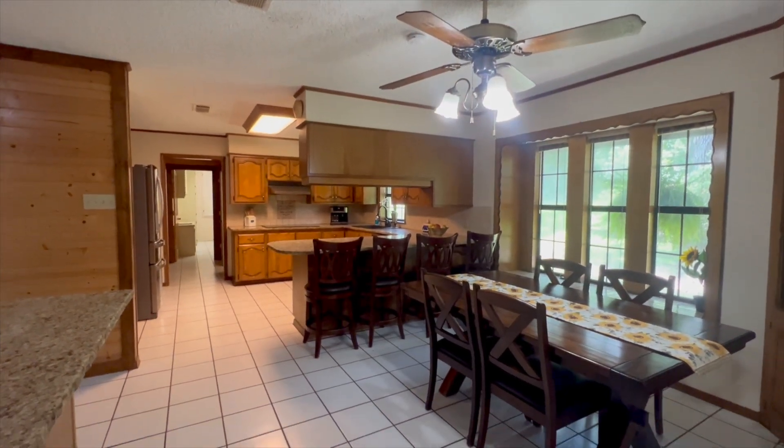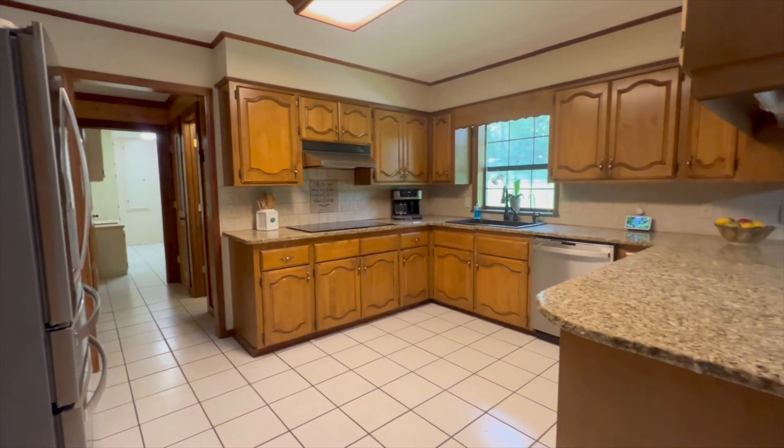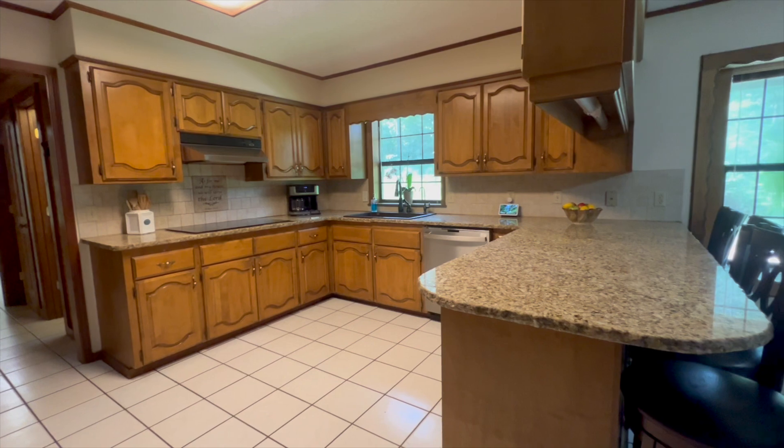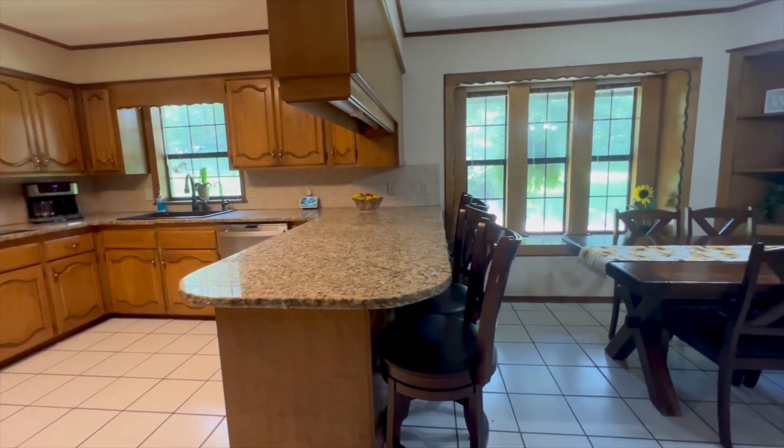We move into the kitchen area, the tile floors once again, granite countertops with all built-ins, dishwasher, stainless steel refrigerator.